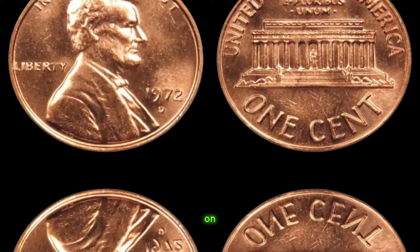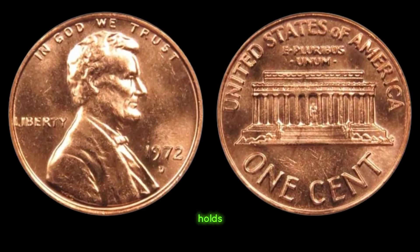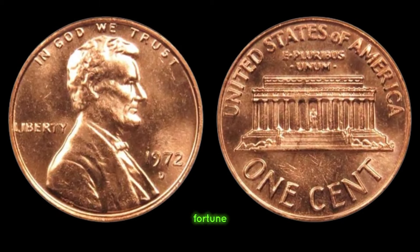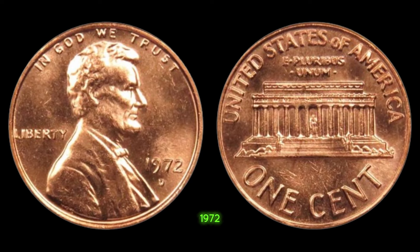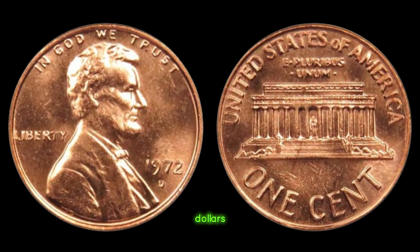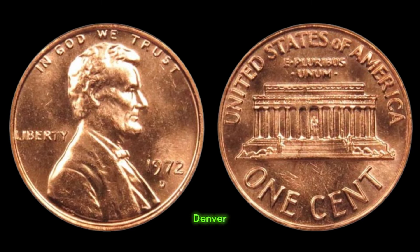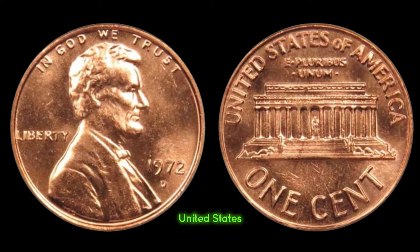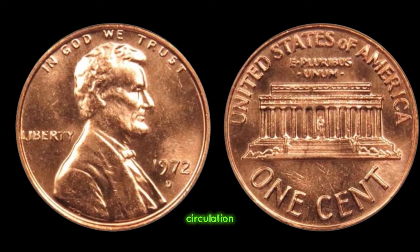We embark on an extraordinary journey into the realm of rare coins, where a seemingly ordinary penny holds the promise of a life-changing fortune. We're talking about the 1972 D Lincoln penny, rumored to be worth a staggering million dollars. To understand the significance of this penny, we must rewind to 1972, a pivotal year for coinage. The Denver Mint, one of the key mints in the United States, was bustling with activity, churning out millions of pennies destined for circulation.